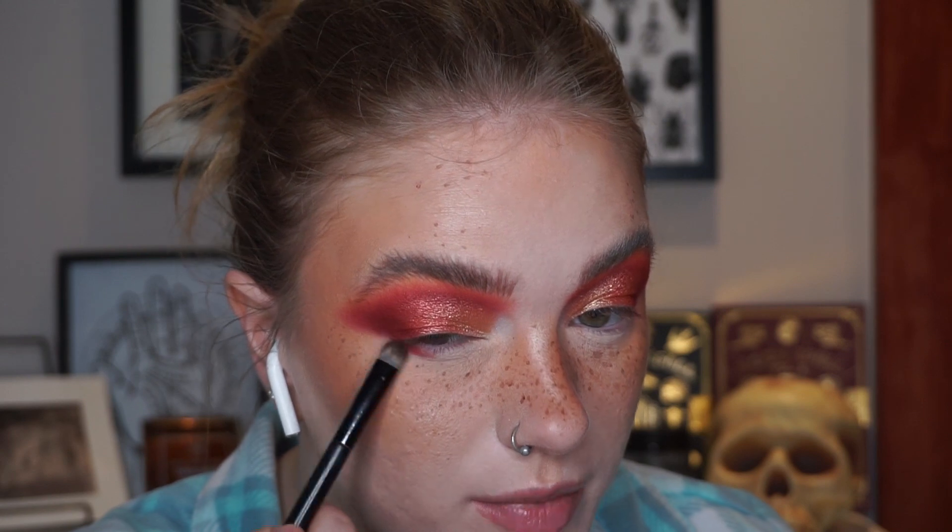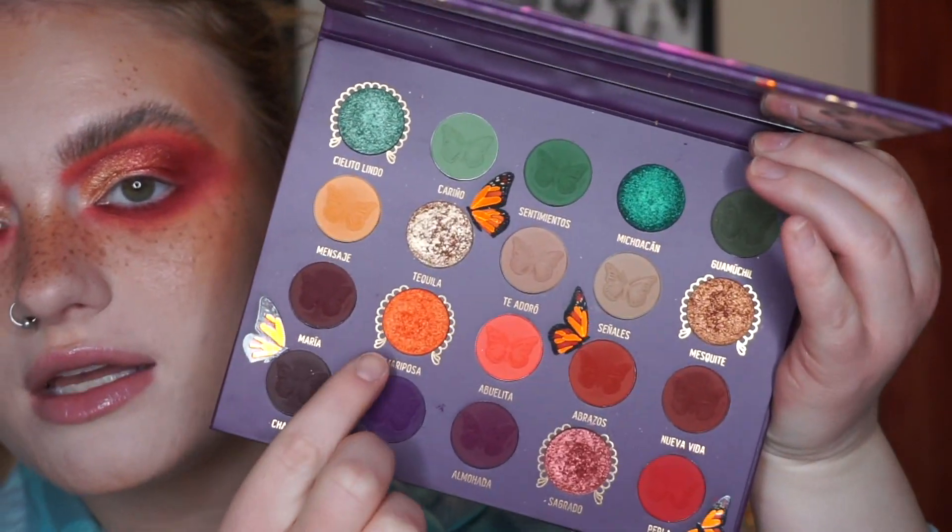I'm going to take Sagrado and Tequila on my fingers and use this to intensify my lid shades. Melt has definitely improved their metallic formula with this palette. For my lower lash line, I'm going to take Abrazos and put this all underneath my eyes, then take Nueva Vida to deepen it, and Mensaje to blend it out. Now I'm going to take the shade Mariposa — I used this in my first impressions on my lid — and put this on the inner part of my lower lash line. For my inner corner and brow bone, I'm using the Melt Digital Dust Highlight in the shade Stargazer, since nothing in this palette works great for that.